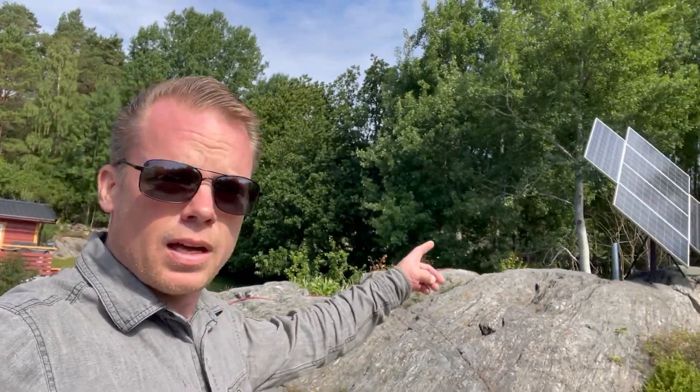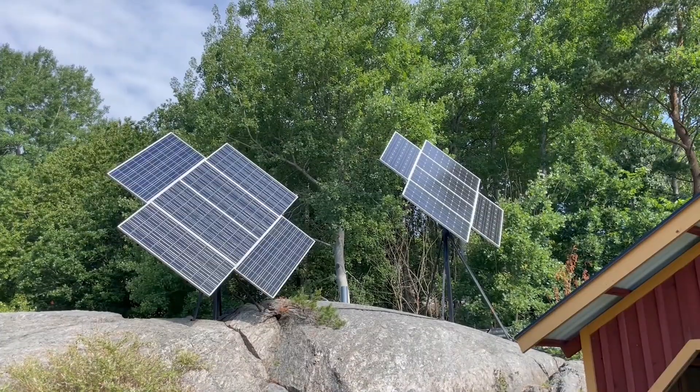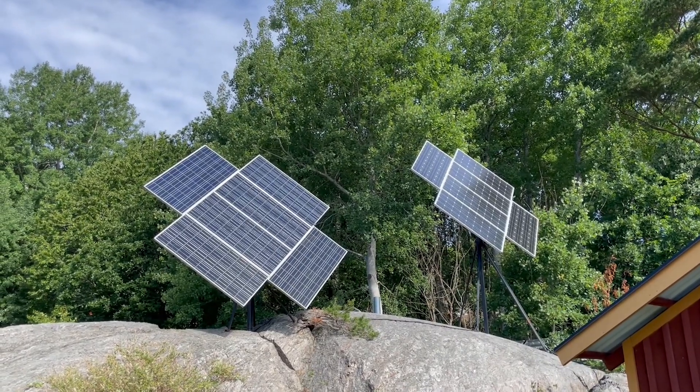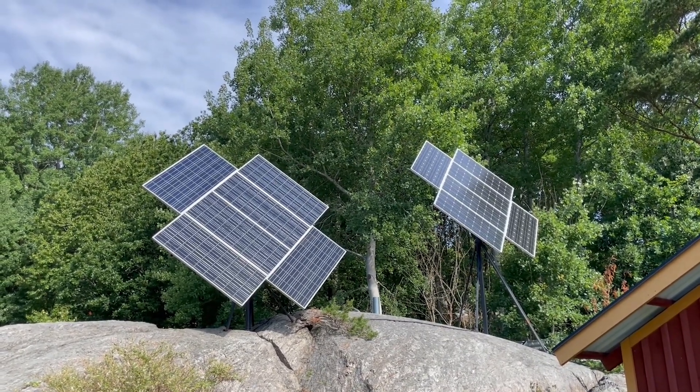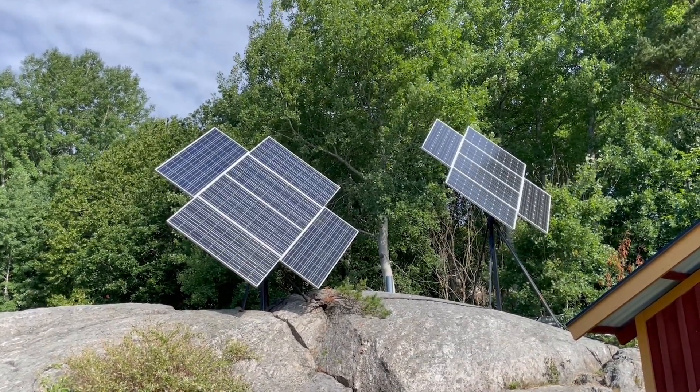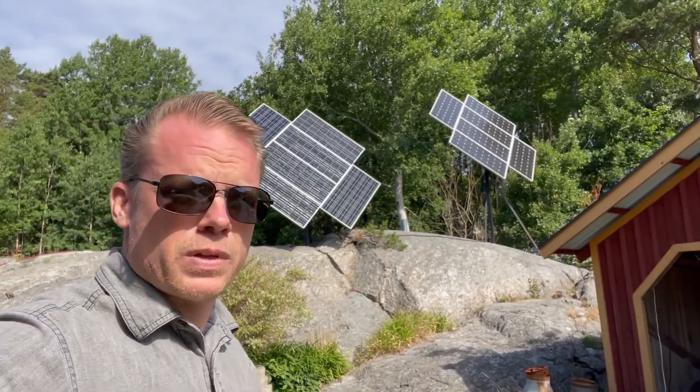Here we have my solar trackers, and those are connected to the grid only. I have a small Growatt inverter for those so I can just sell that power out. I built that system in 2014 so they have been with me for a while.